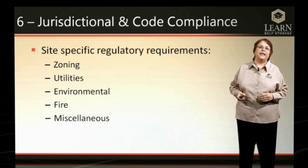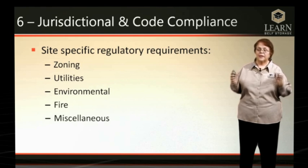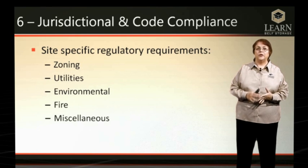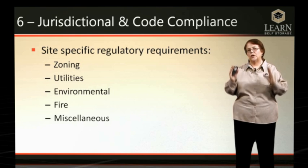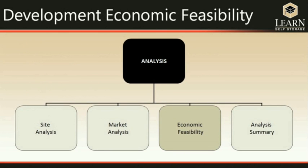The final analysis is the jurisdictional and code compliance analysis — the site-specific regulatory requirements. These are critically important because they can take so much time and cost so much money. Zoning, utilities, environmental fees, fire requirements, miscellaneous items like school bonds — anything site-specific to your chosen location needs to be investigated because it can have a significant impact on the cost of the project.